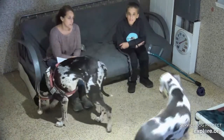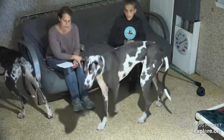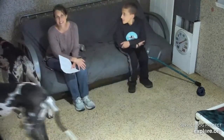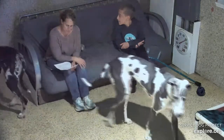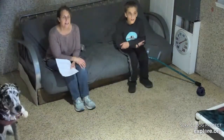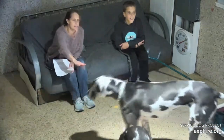She'll even play fetch — that's really unusual for a Dane. We joke that she doesn't know she's a Dane.